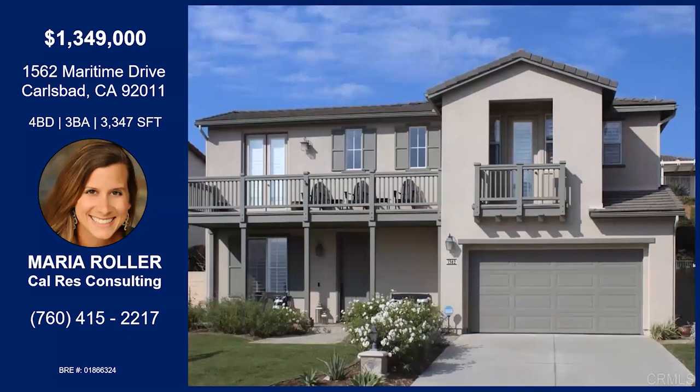Is there anything else we didn't touch on? This is just a wonderful property. Low HOA dues, very convenient to the highway and shopping, wonderful schools — ten-plus schools in Carlsbad. Give me a call — I'd love to show you. Thank you so much, Maria. Have a great rest of your day.